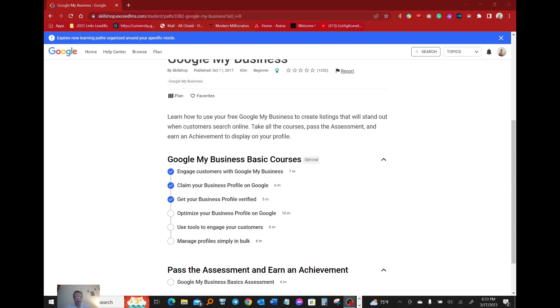Hello guys, my name is Ali. On this channel we talk about making money online — if this is something you're interested in, click that subscribe button and continue watching. I've been doing some training on how to set up Google My Business, and this training is done through Google itself. By the time I finish this I should be able to pass the assessment and earn an achievement — basically become certified from Google.